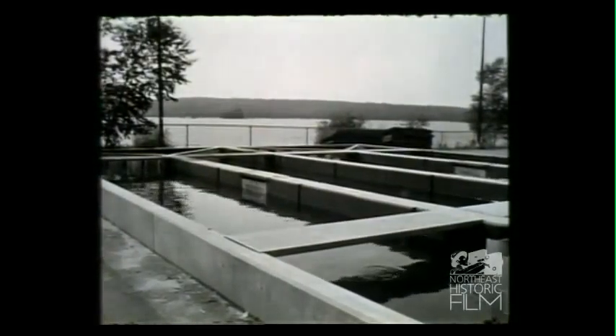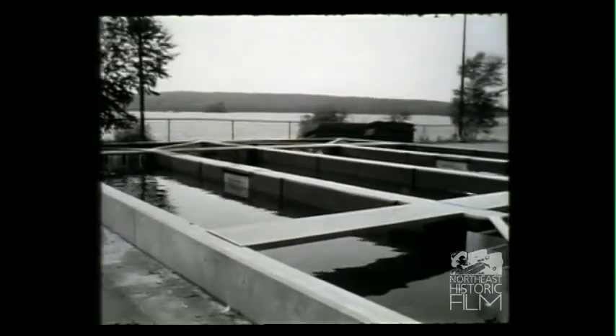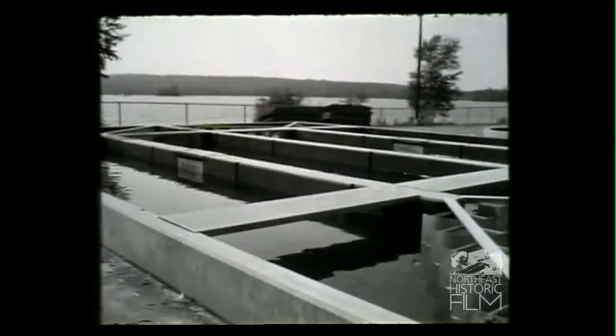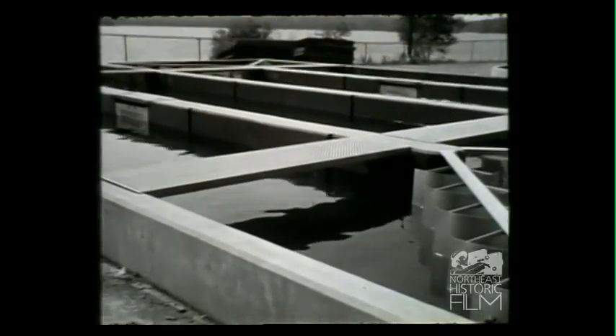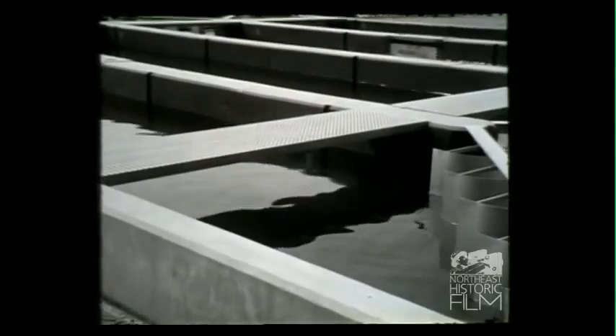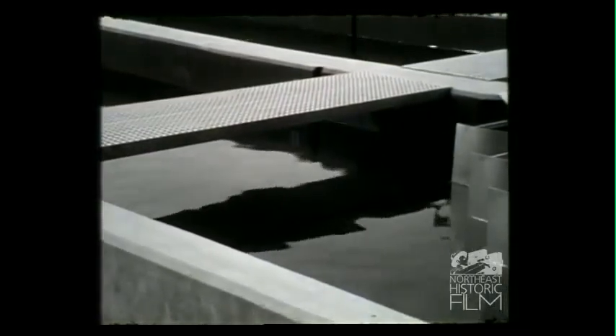Now, the fish have hatched and they're ready to go into tanks — what's the next step? These fish are placed in our outdoor rearing pools. We have three different types of pools here at this hatchery: we have the long raceway-type pools, we have the balls-type pools which you see here, and the Swedish-type square pools with a rounded corner.